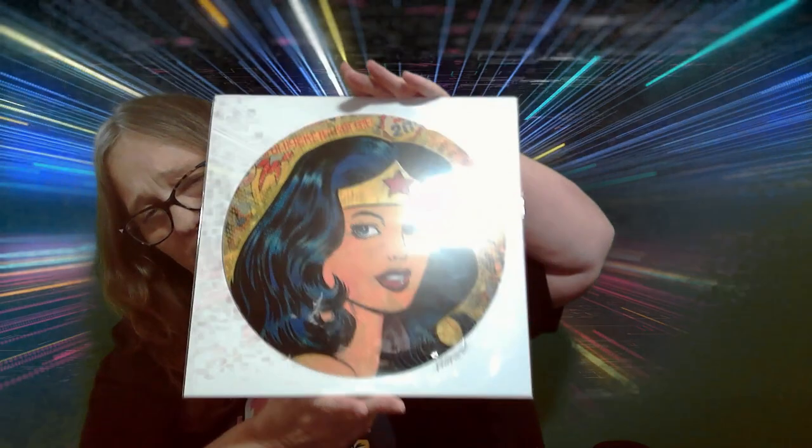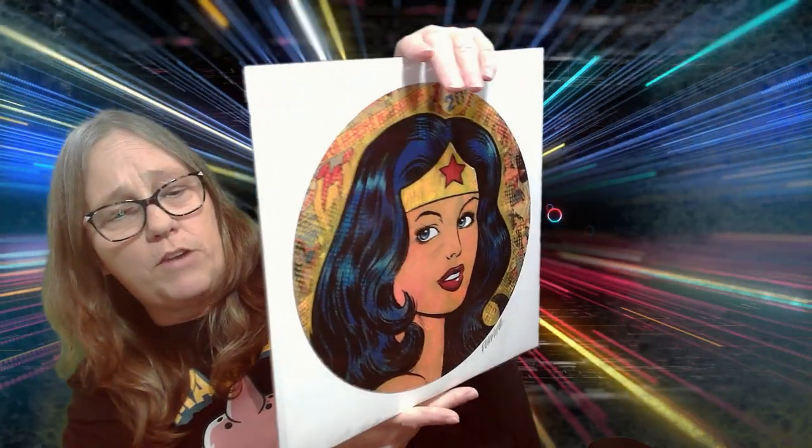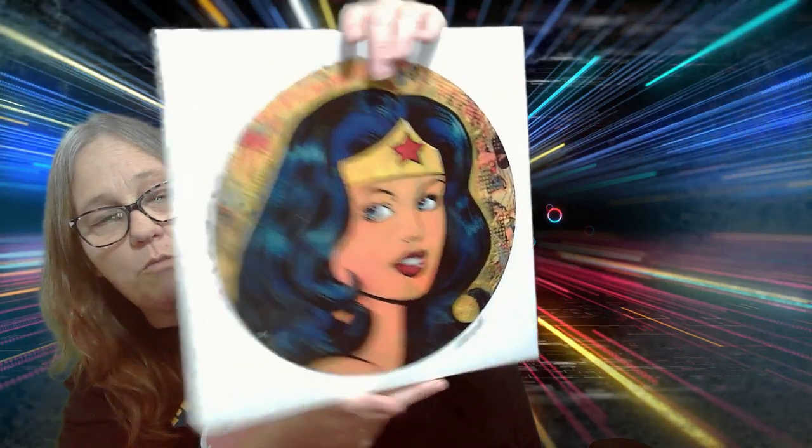She pulled it out, and it's actually an art print. I thought it was pretty awesome. It is a Wonder Woman by Frank Forte. It's a 12x12 print. I do need to get a frame for this. I've really started getting into just, like, art like this — the collector stuff.